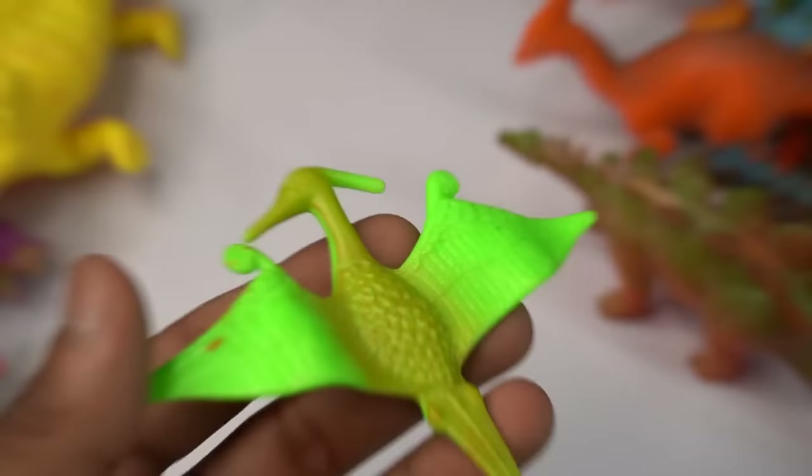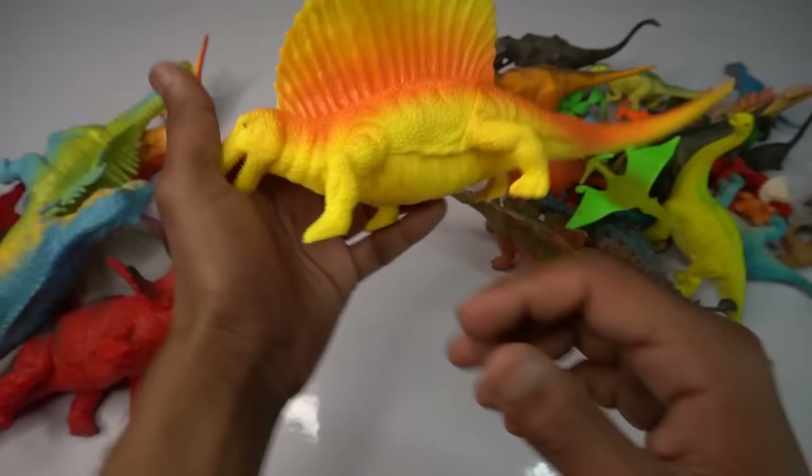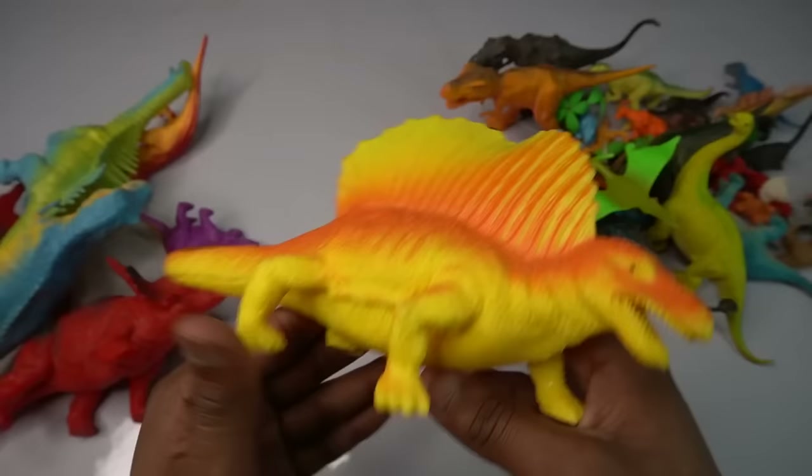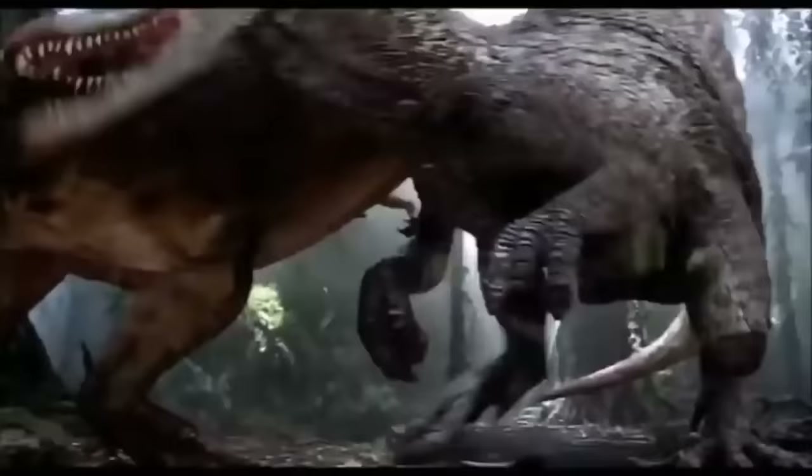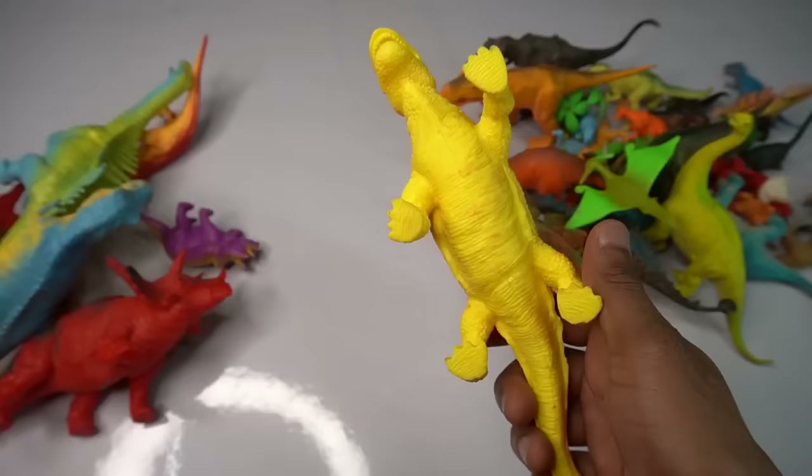Big size Spinosaurus — beautiful guys. Yellow and red combination, very nice look guys, big size Spinosaurus. Back look is amazing, eyes design is black, mouth design is all good.